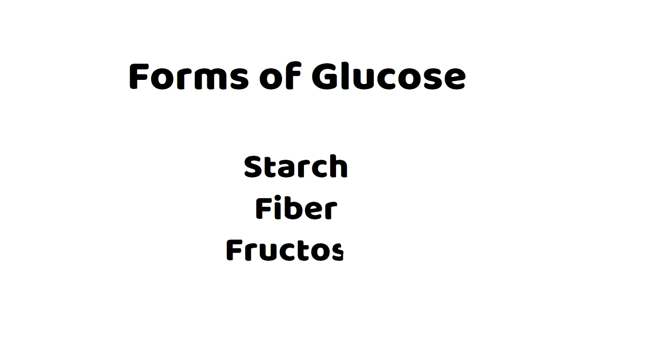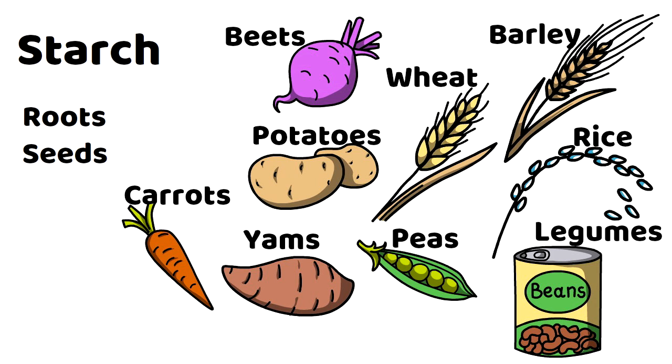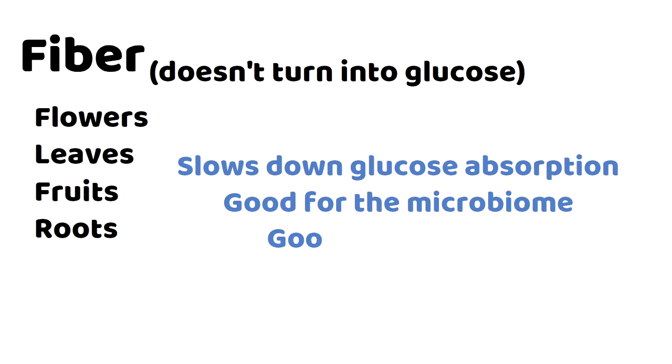There are different forms of glucose: starch, fiber, fructose, and sucrose. Starch can be found in plants, mostly in parts that don't get sunlight — such as roots like beets, potatoes, carrots, and yams, and seeds like barley, rice, wheat, peas, beans, lentils, and chickpeas. Starch turns into glucose in the body. Fiber is mostly found in flowers and leaves, but also in fruits and roots. Fiber is not absorbed into the bloodstream and does not turn into glucose. In fact, it helps slow down the absorption of glucose and is good for the microbiome and digestion.